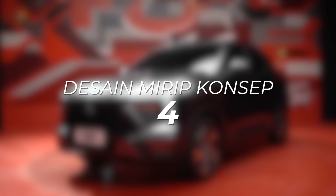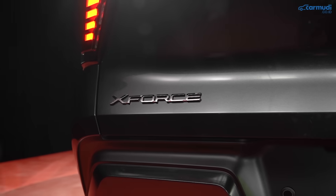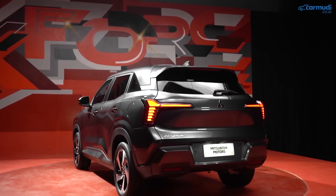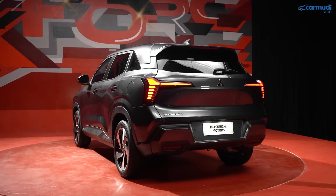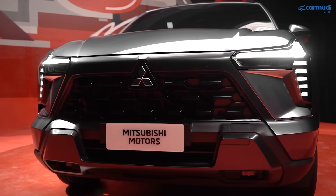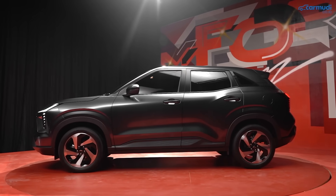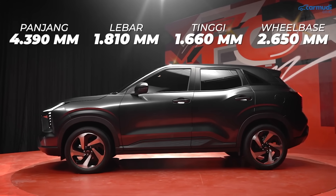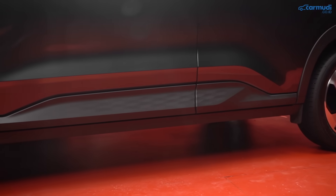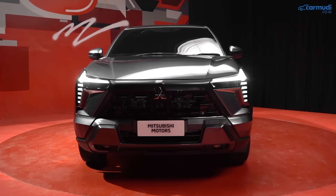Empat, desain mirip konsep. Mitsubishi X-Force adalah versi produksi dari X-FC Concept, dan memang terlihat sangat mirip — dengan beberapa penyesuaian wajar ke versi produksi. Desain futuristiknya menjadi salah satu daya tarik utama di kelasnya. Secara dimensi, X-Force adalah yang terbesar di kelasnya, dengan panjang 4,39 meter dan wheelbase 2,65 meter — berasa banget di kelegaan kabinnya.